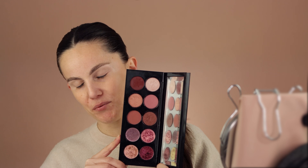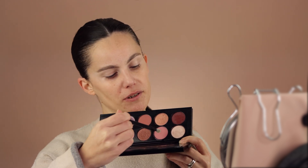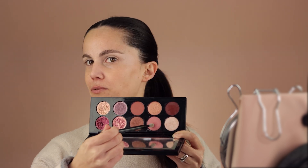The thing with this palette is we only have three mattes, which makes me really limited on the look I can create. I'm checking that my base is blended, and today's focus will mainly be on the eyeshadows themselves. I'm taking my blending brush and starting with the lightest shade — it's a pretty pink color.